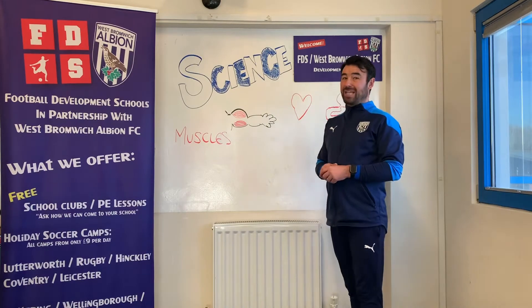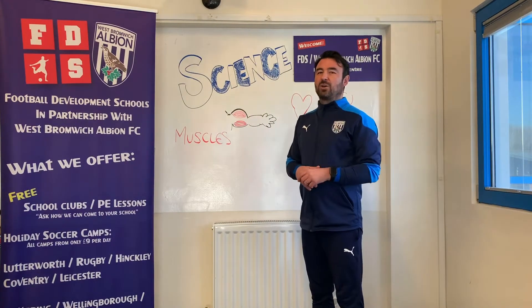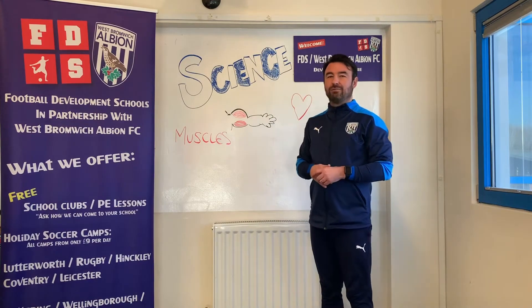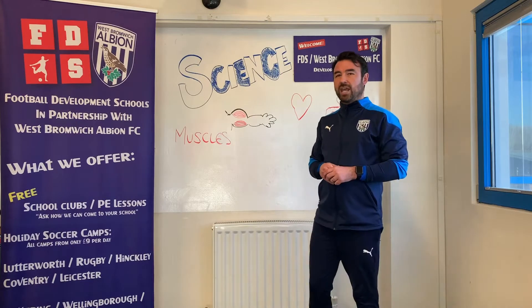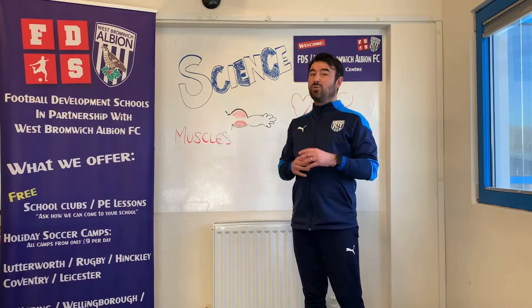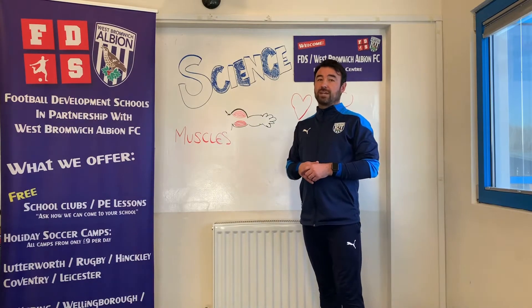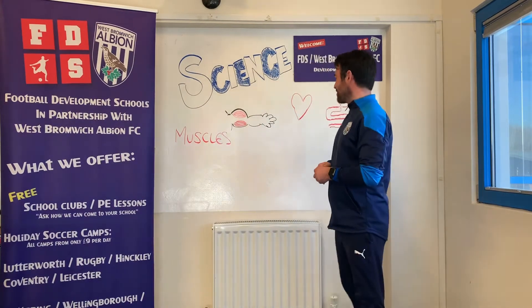In the human body there are over 600 muscles, and a nice little fact: in your face there are 43 muscles. It only takes 17 of those muscles to smile, but it takes all 43 to make a frown — so it's a lot easier to smile than it is to frown. That's something quite good to remember.